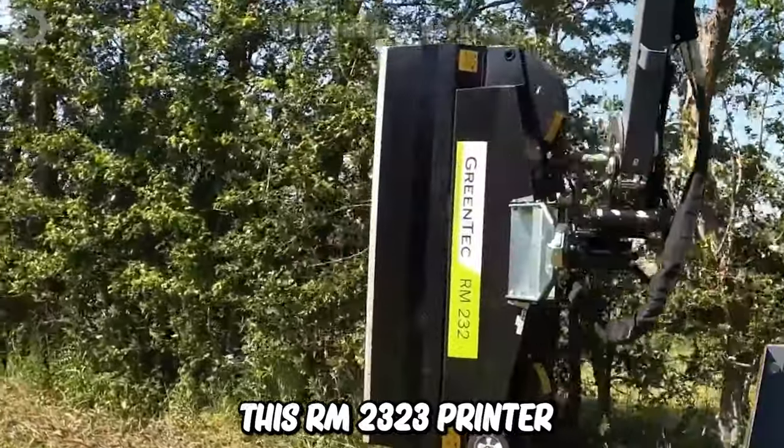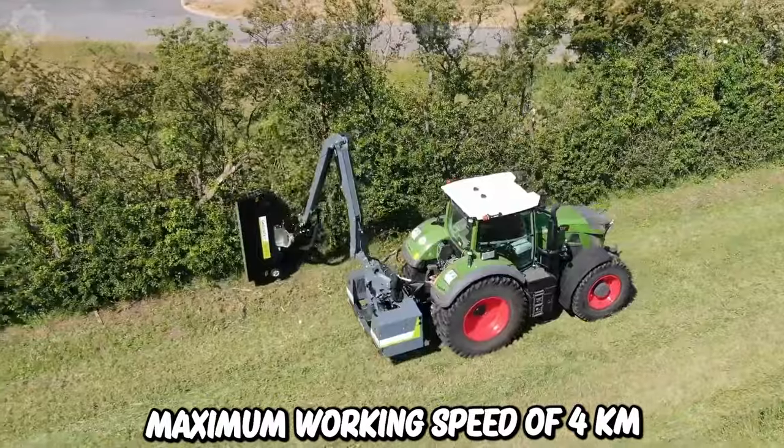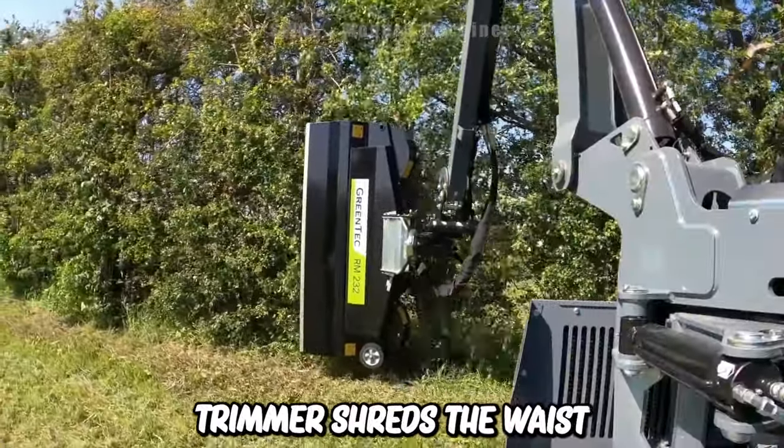This RM232 tree pruner has a very large working width of 2.3 meters and a maximum working speed of 4 kilometers per hour. You don't have to waste time removing the cut material afterwards, as the trimmer shreds the waste at the same time.